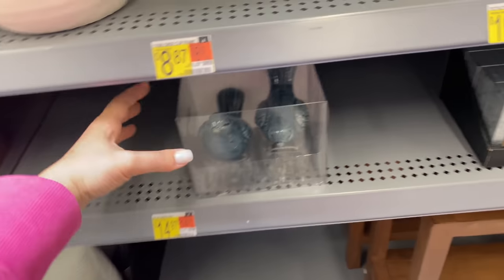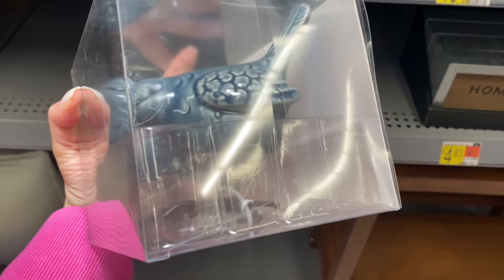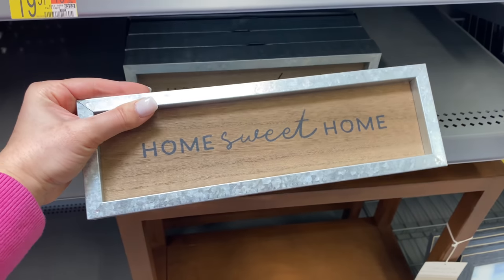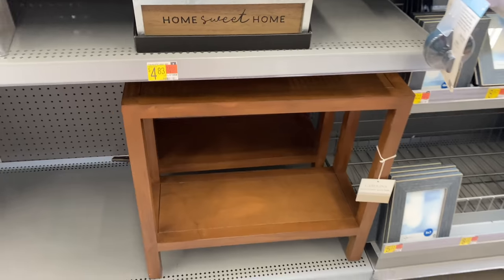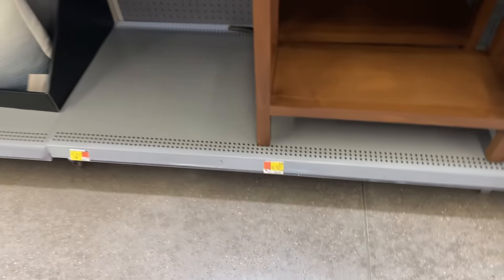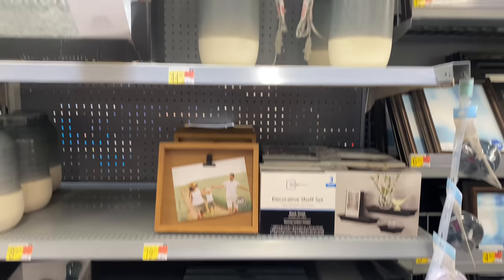I discovered these beautiful blue birds — very fitting for this spring season. Then this small 'Home Sweet Home' sign for $4.83. There's also a side table or console — it's really small but only $49, which is a very affordable price for one of those tables.